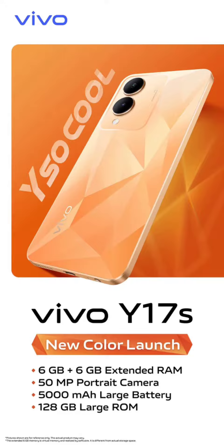Vivo Y17s Diamond Orange color variant leaks, coming soon to India with increased RAM. Back in October 2023, Vivo launched the Y17s, a budget range device with a Helio G85 chipset in the Indian market. Now Vivo is gearing up to reignite interest in this device with the launch of a new color variant soon.